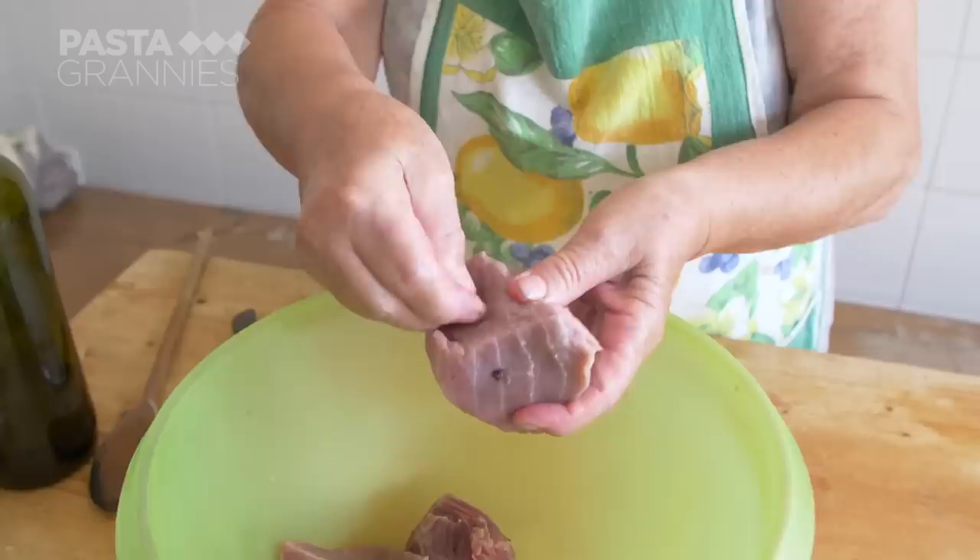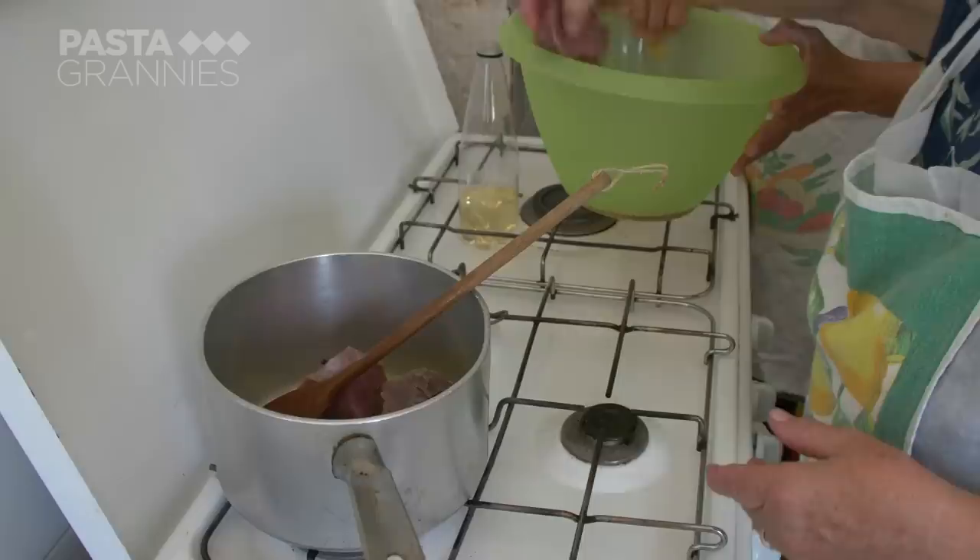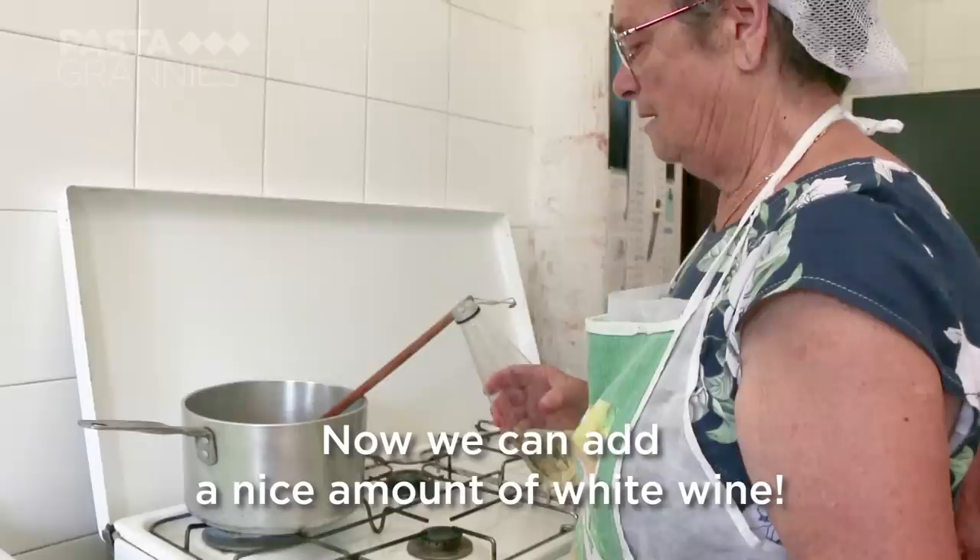They are using 500 grams of bluefin tuna cut into chunks. Maria Teresa studs each chunk with a couple of cloves and a whole garlic clove. She chops up an onion and sautés this in olive oil before adding the tuna, frying them for a minute before adding some white wine.